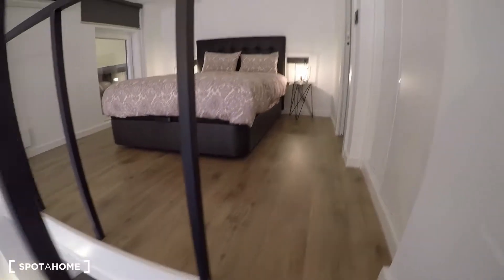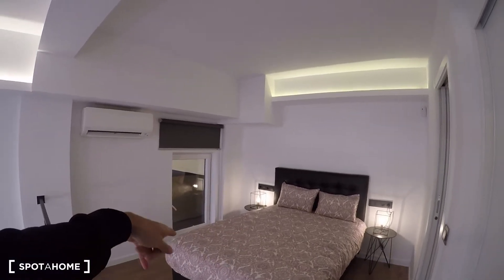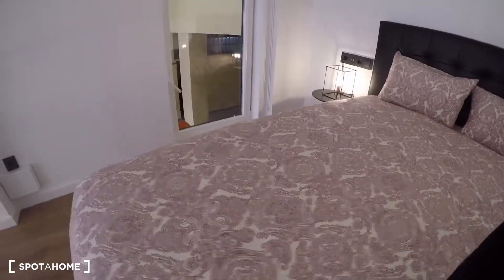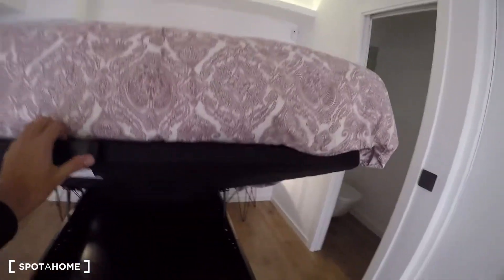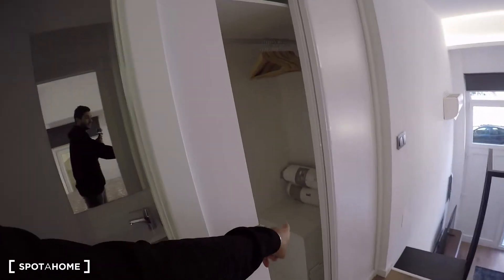Now let's go upstairs. These are the stairs leading up to the bedroom. Up here, the main feature is a large double bed which is very comfortable. Underneath the bed there's a lot of storage space, which is super useful. And if that wasn't enough, there's also a pretty big built-in closet unit with a set of drawers.